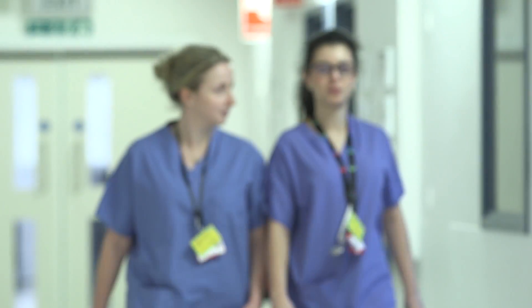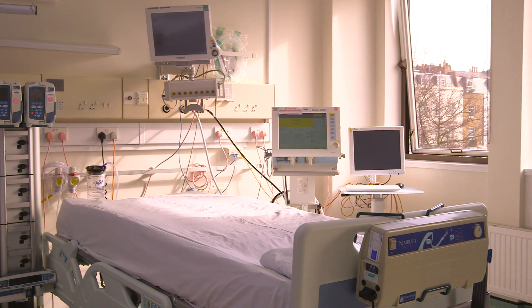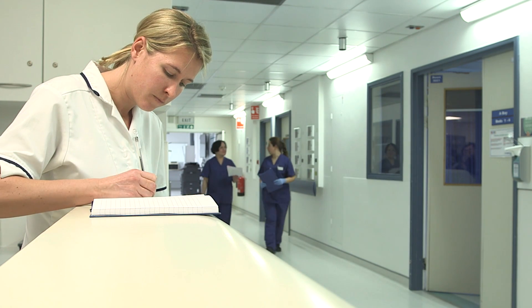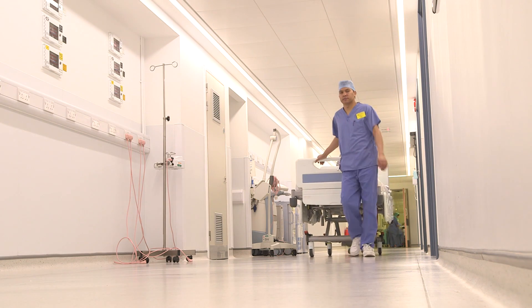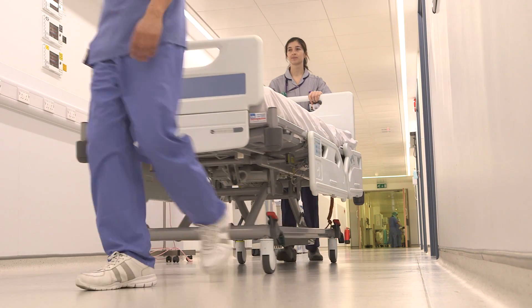The ECMO centre environment is patient friendly. Every critical care bed has natural light, which is very important to our patients. All treatment areas are co-located, facilitating interventions and minimising the inherent risk of transporting critically ill patients.